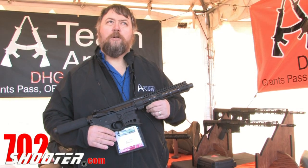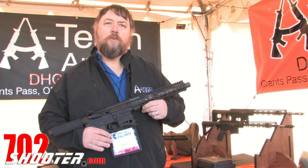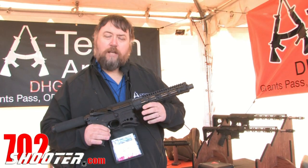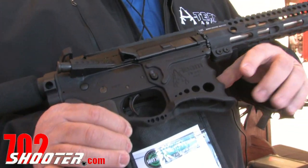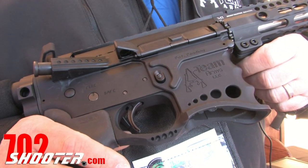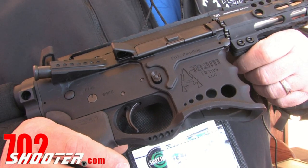I'm Brett Wilder with A-Team Arms and Doc Holliday's out of Grants Pass, Oregon. We're currently manufacturing a new lower and upper for your AR receivers. The thing that stands out about our gun more than any other is this new lower that is three-fingered, incorporated to give you better support. It is design patented and utility patent pending.